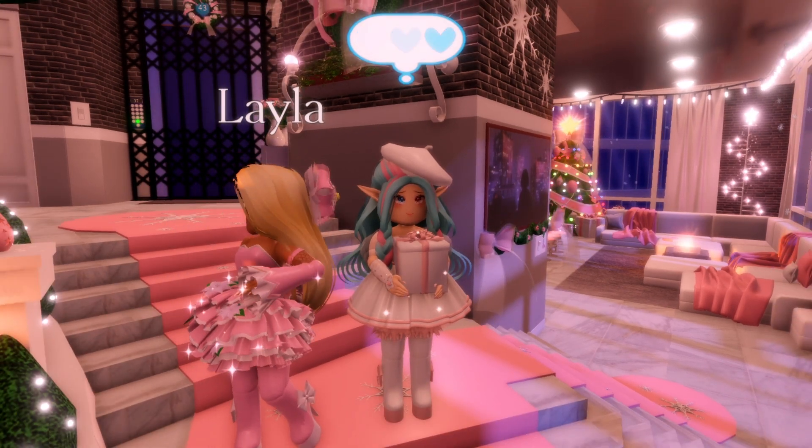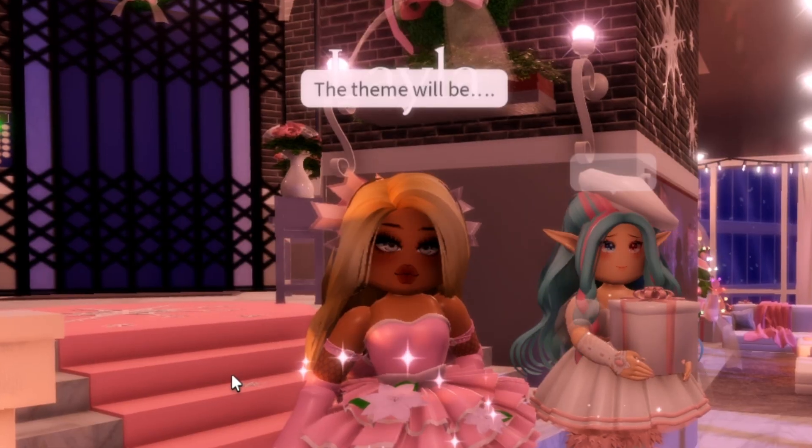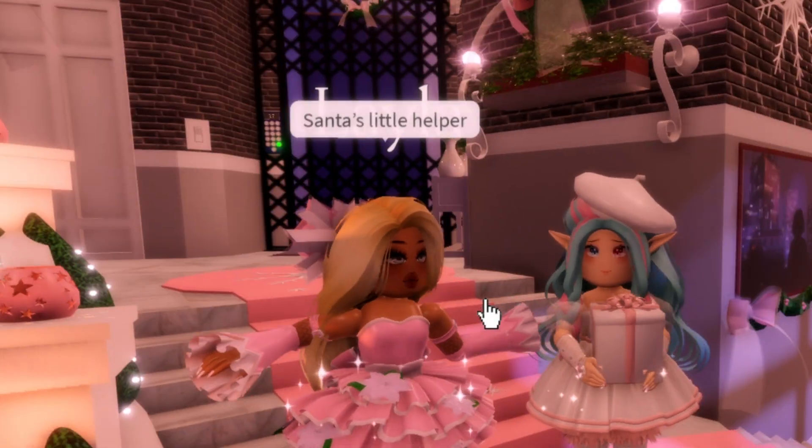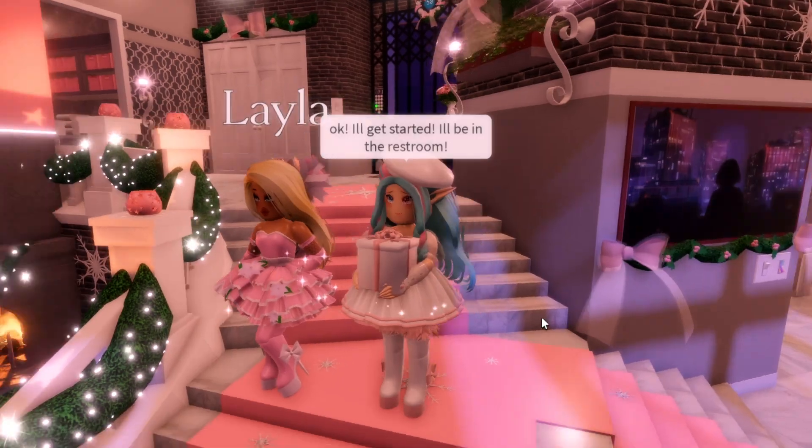Let's see what Layla picks as the theme for this Christmas themed competition. The theme will be... Santa's Little Helper! That is such a cute little theme! Well I better get started! Here we go guys!